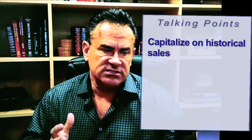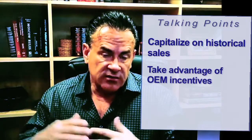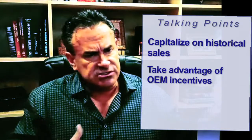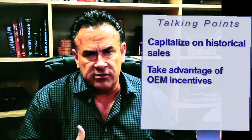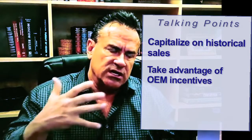That enables us to really capitalize on historical sales. I may have a customer that's in a vehicle today and he's two thousand dollars upside down, but all of a sudden my OEM comes out with a three thousand dollar rebate on a new Tahoe, for example — all of a sudden I'm a thousand dollars to the positive. So equity swings tremendously based on information and data we receive from the OEMs.